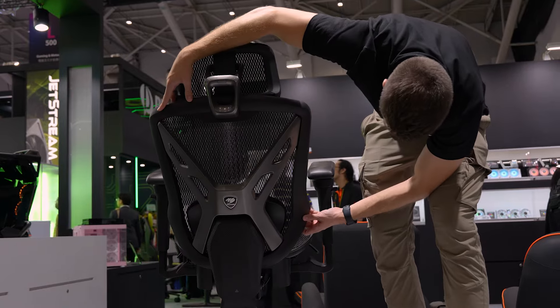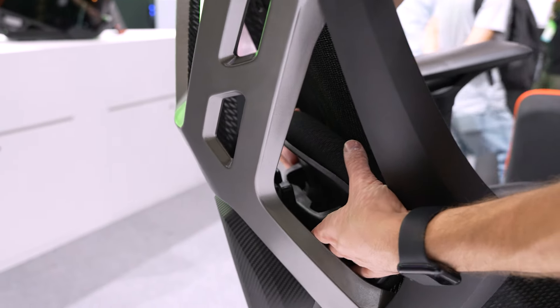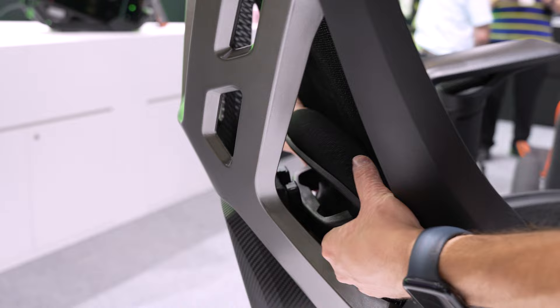You can pretty much adjust everything on this. Is the backrest too low? Simply slide it up — it's as easy as that. You can also separately adjust the lumbar support for your back. It's a little bit weird though — you have to squeeze your hands into the back to do it, but it's still adjustable and I love that.